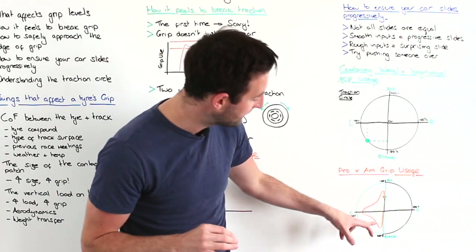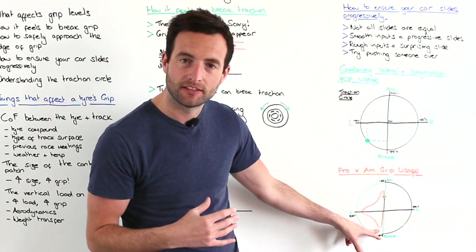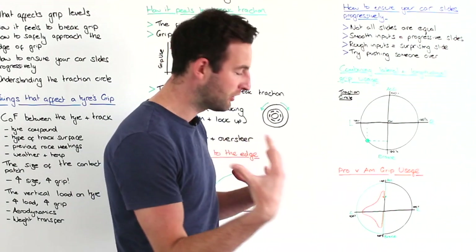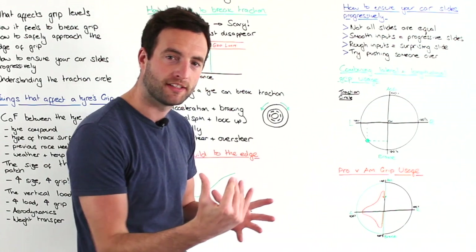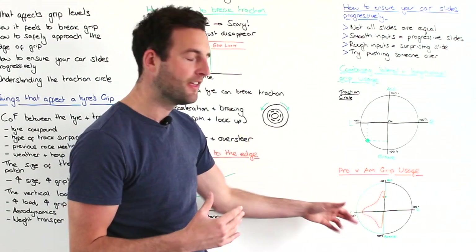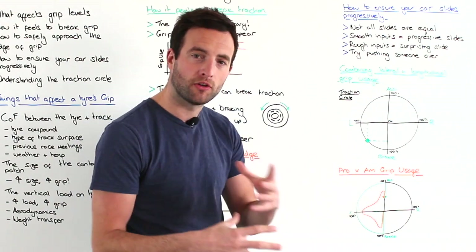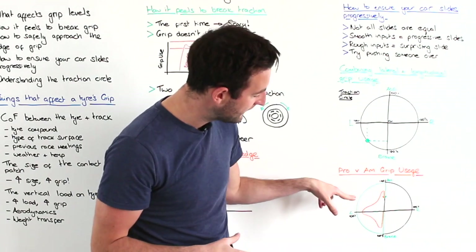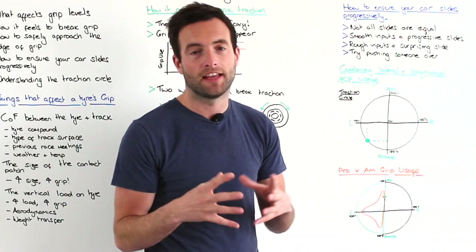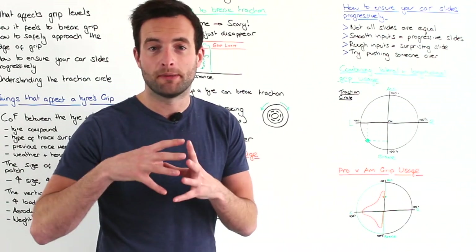For example, the orange line shows the amateur: they get on the brakes and maybe only use 80% of the grip available under braking. They then come off the brakes and turn into the corner, not carrying quite as much speed through the entry phase as a professional. At the apex the car should be turning as hard as it can, and they'll get quite close but won't use all of the grip available, and then again the line dips inside as they're not using all of the grip available for turning and accelerating out of the corner.